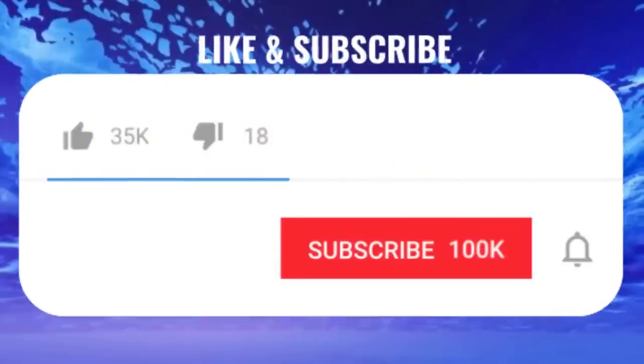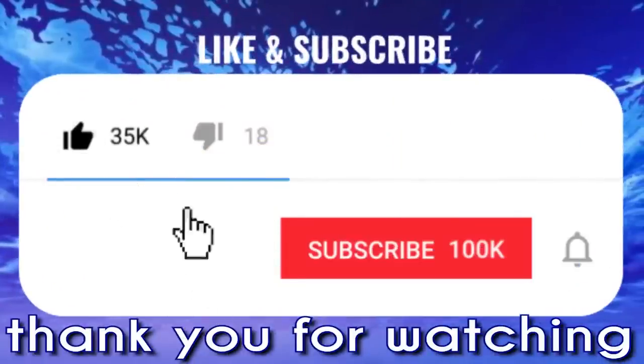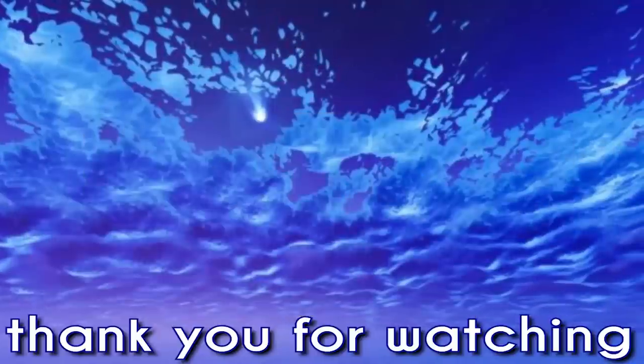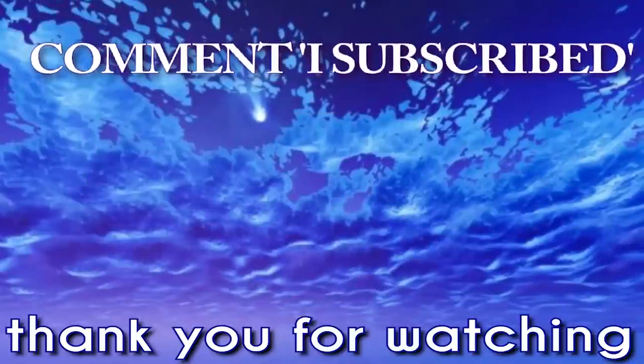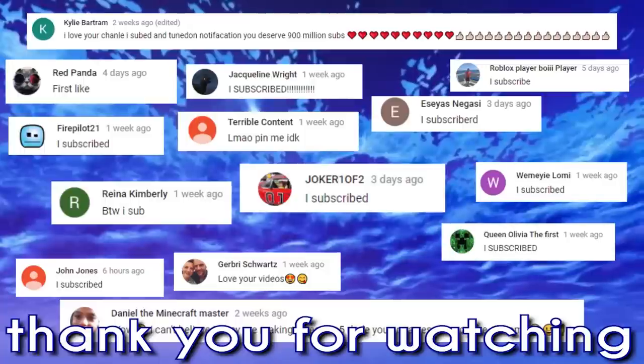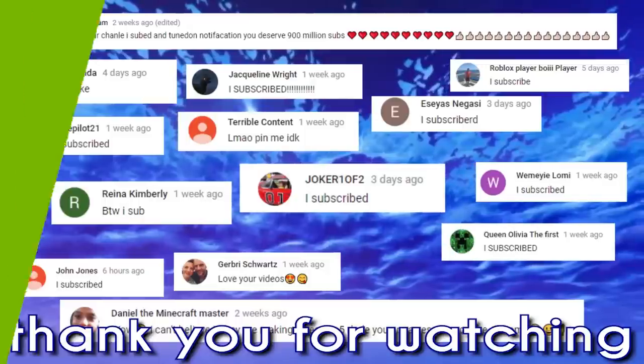Thank you for checking this video out. Don't forget to smash that like button and subscribe for new videos every day. Turn that bell notification on, and comment down below that you subscribed, and we'll make sure to reply and thank as many of you as we possibly can. Thank you for watching, and see you next time.